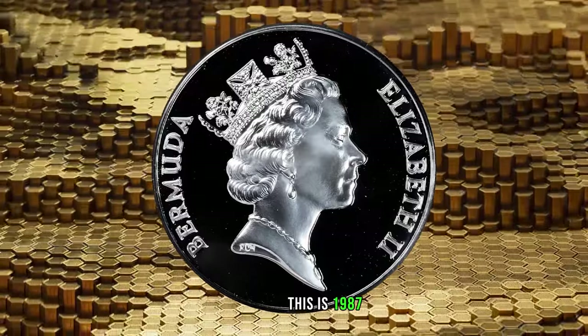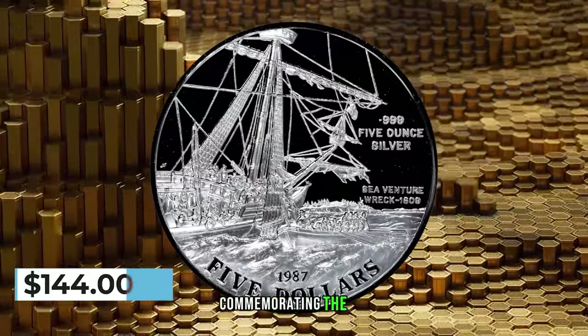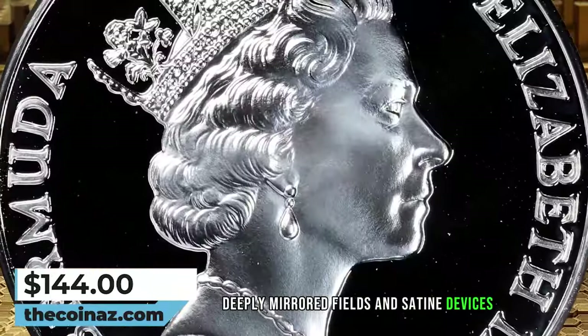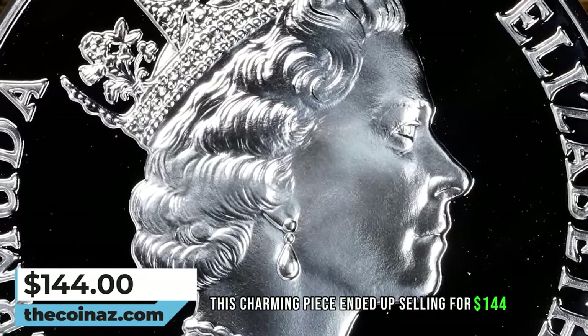This is a 1987 Elizabeth II $5 Bermuda, an ungraded gem proof coin commemorating the Sea Venture shipwreck. Deeply mirrored fields and satiny devices. In the original box of issue, this charming piece ended up selling for $144.